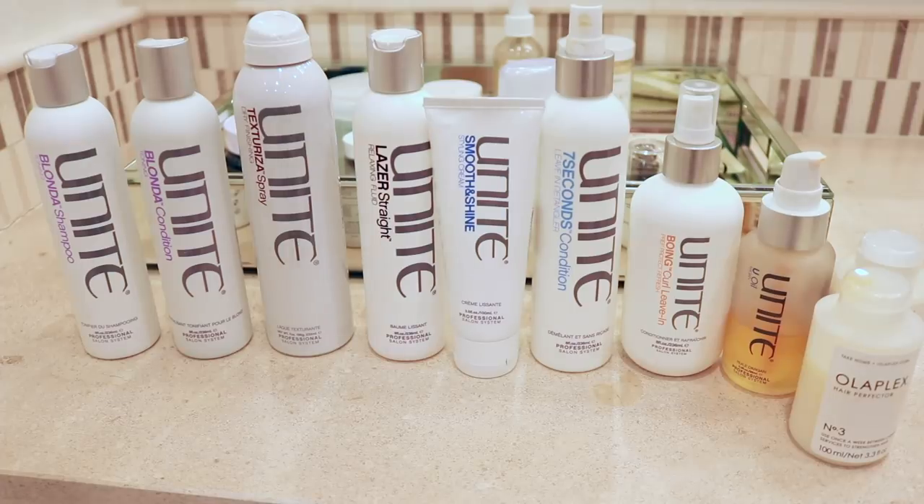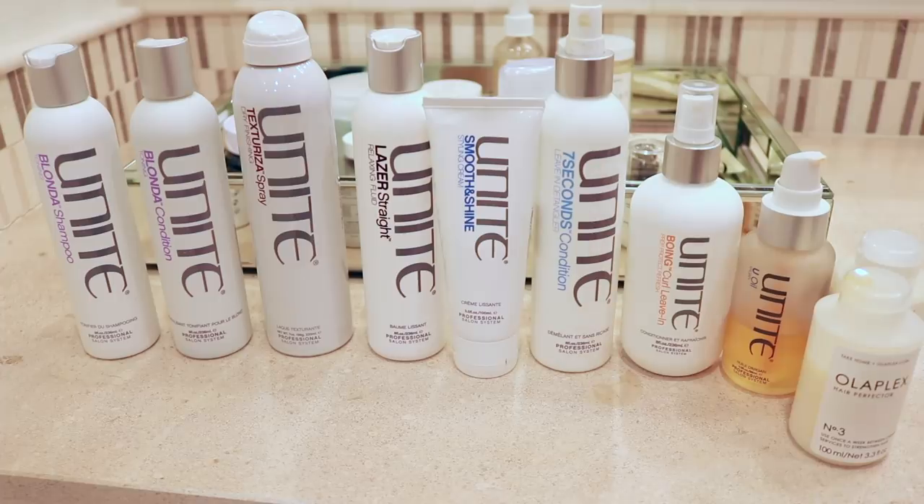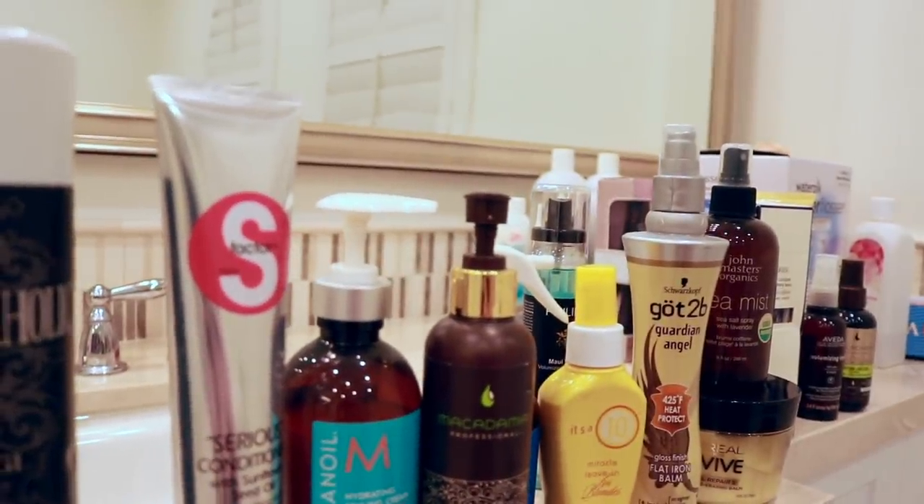I'm starting with hair. Before getting into products that might be decluttered, I'll show you my favorites so you know what I'm actually using. No, I am not sponsored by Unite — it just so happens that my hairstylist goes to a Unite salon, and the one before her also was, so I've gotten really used to the products. I have the Blonda shampoo and conditioner as backups, currently using their smoothing line. We also have the texturizing dry spray, laser straight, smooth and shine, seven seconds condition, the boing curl leave-in, the oil, and I also really love Olaplex — I have one I'm using and a backup.